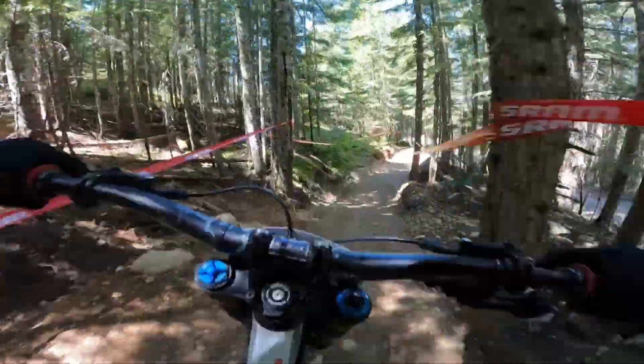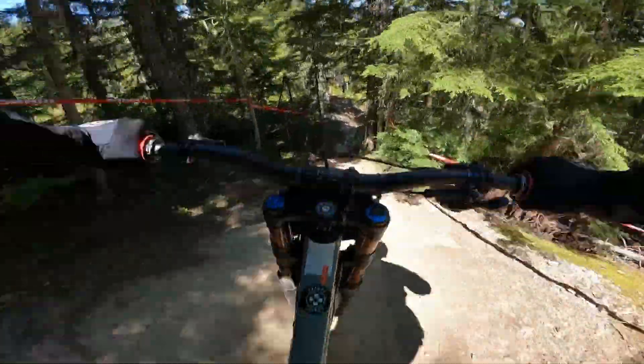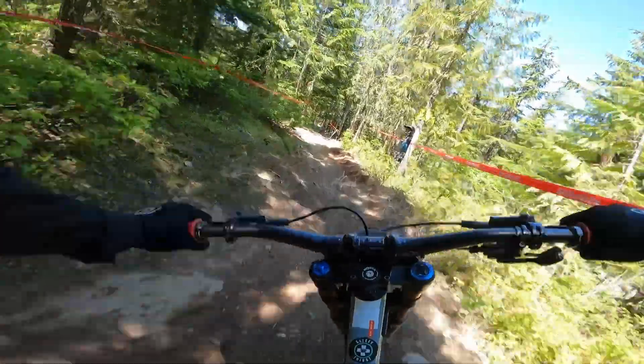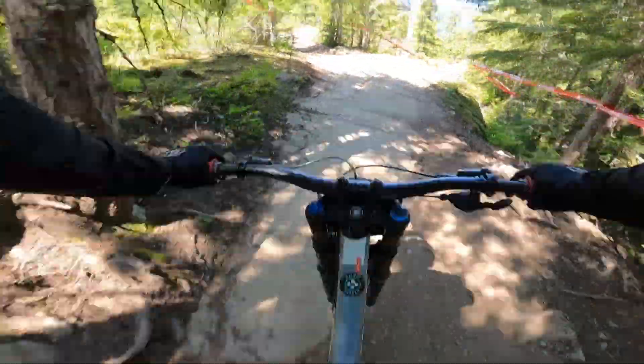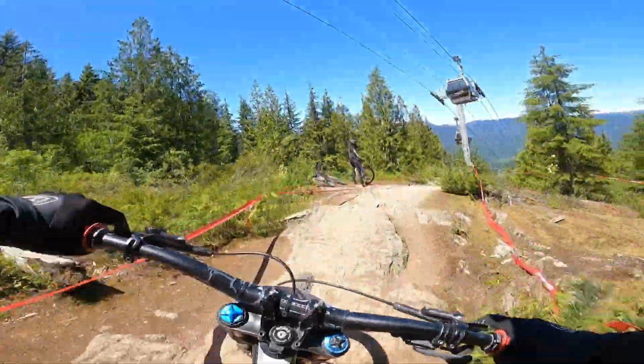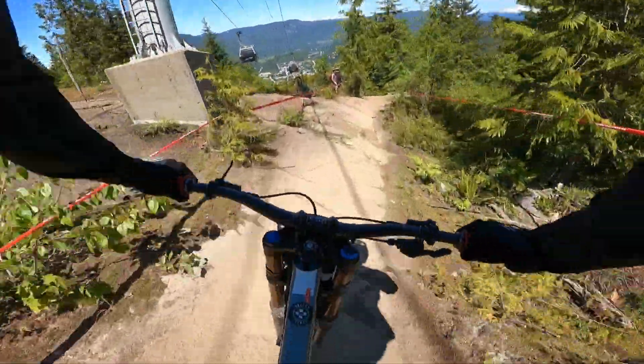Little flow section before we get back into the rocks here. Little fade away on a rock roll, and we're rough again, trying to stay high down the roll. Carry speed for this flat section — you could lose a lot of time there if you mess it up.